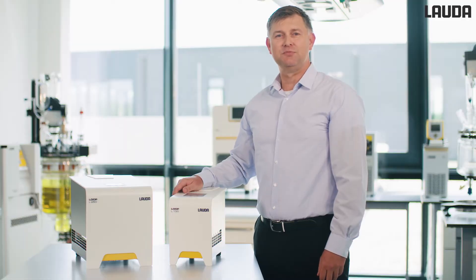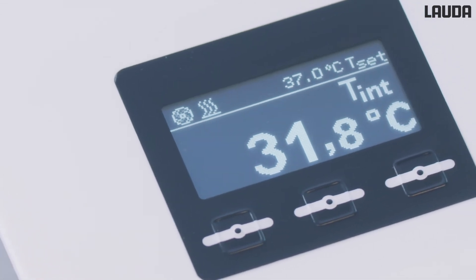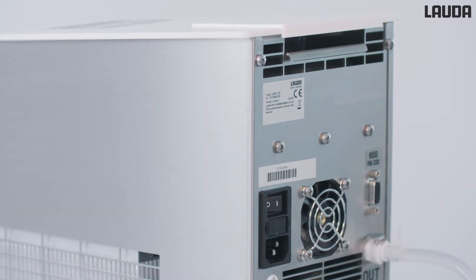Peltier technology enables precise heating and cooling without any refrigerant — a clear plus for the environment. The Lauda Loop is extremely energy efficient and therefore has low operating costs. Compared to smaller compressor-driven thermostats, the energy savings are up to 50%.